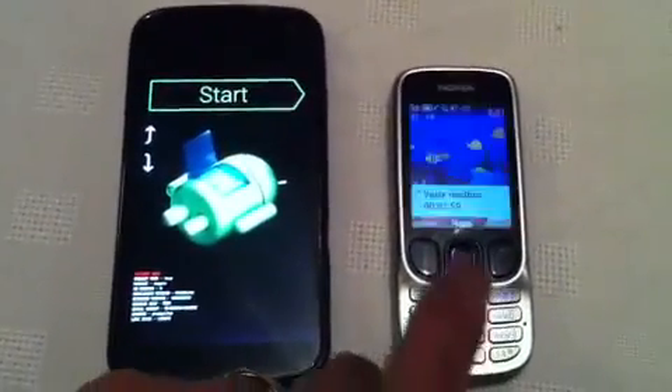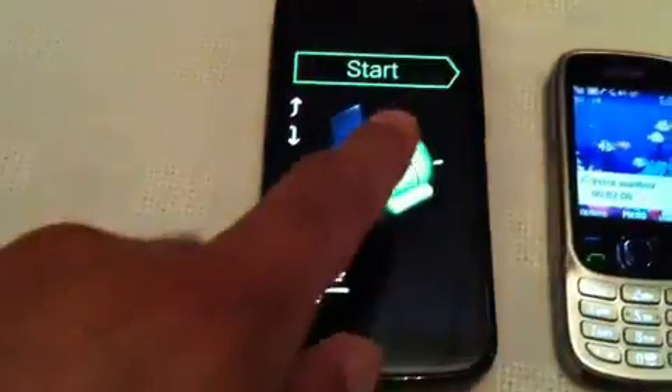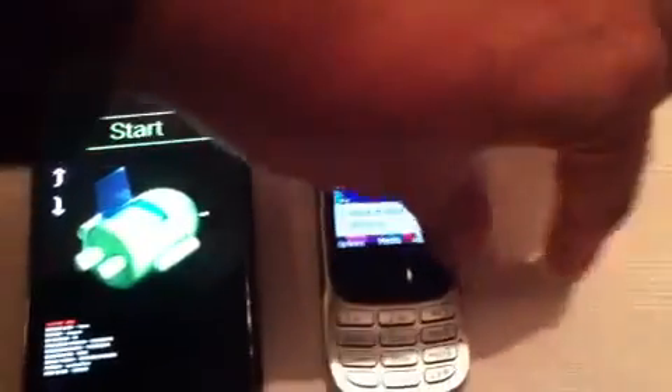So, quickly repeating the previous test — there's my phone currently with the call in progress to my voicemail. And there's my Galaxy Nexus. And I'm just going to slide the phone round and we'll see it happen.